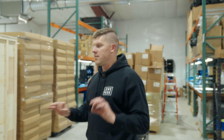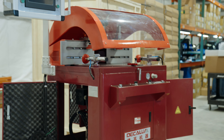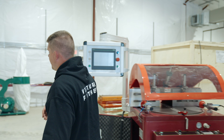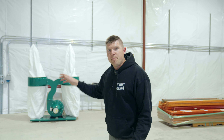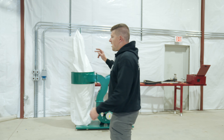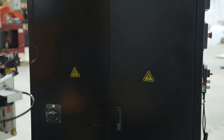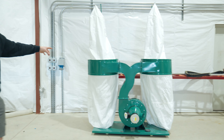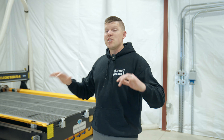One of the big things we've been working on is getting our machinery in. One of the blockers is that all this stuff runs off of 220/208 — kind of the same thing. We just got all of our power run today, which is huge. This is 100-amp service, which will power our big CNC machine, our vacuum pump, our air compressor, and our dust collectors.